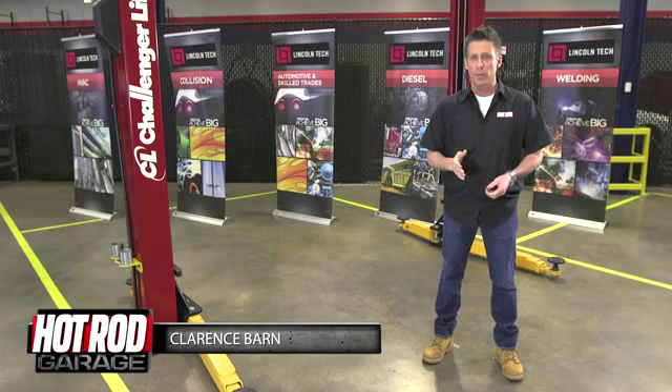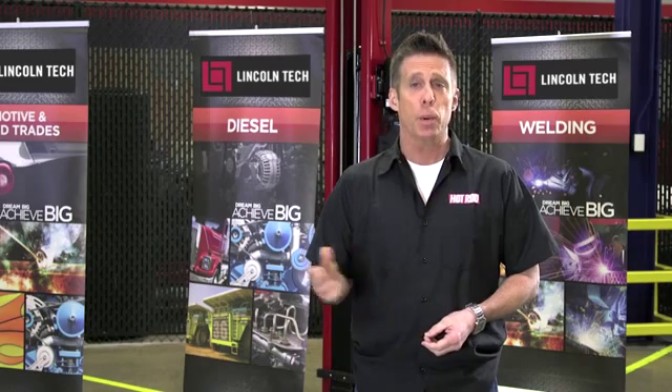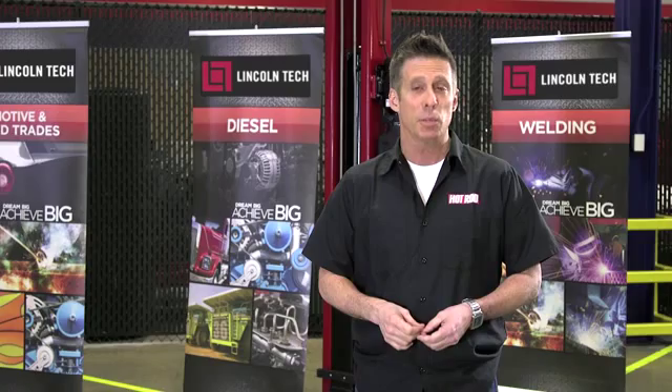Coil springs not only support the weight of your hot rod, but they also provide desirable handling characteristics. When it's time to buy new ones because you've repurposed an old car for racing or cruising, you'll need to provide some important information to the spring supplier.